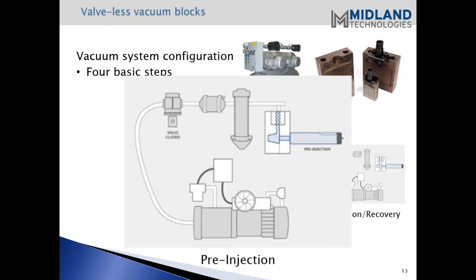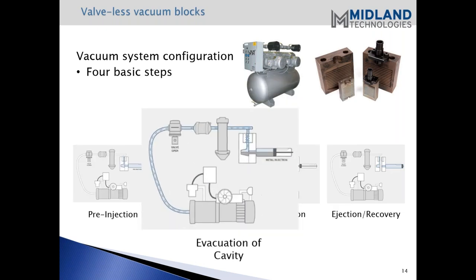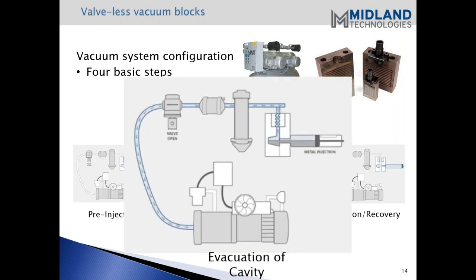With pre-injection, the plunger is behind the pour hole, the solenoid valve for the vacuum line is closed, and the pump is gaining high vacuum at the tank - close to 29 inches of mercury at the tank. Then during evacuation of the cavity, the plunger moves past the pour hole. Once it passes the pour hole, the vacuum system can be activated. The blue arrows in the picture show the vacuum being pulled through the cavity and drawn into the tank.